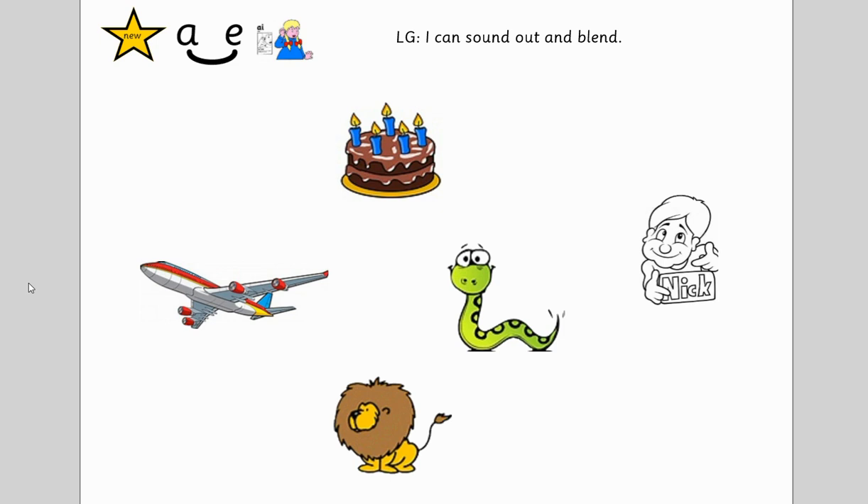Are you ready? What am I talking about? Plane. How about this one? Snake. Yes, the snake. What about this? Cake. Yummy, yummy, yummy cake. And this one? M-Ain. The lion has a mane.